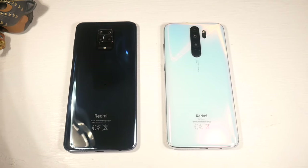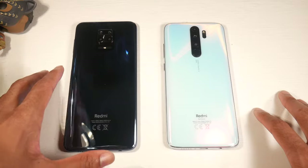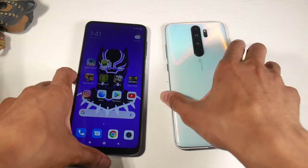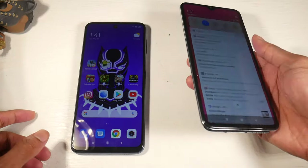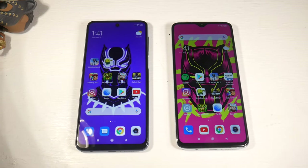What is up guys, today we'll be doing the full speed test for the Redmi Note 8 Pro versus the Note 9 Pro, or 9S as they're calling it. Let's go ahead and get started with the full comparison. I just want to play around with the cameras tomorrow when it's actually light outside, but let's do the full speed comparison today.